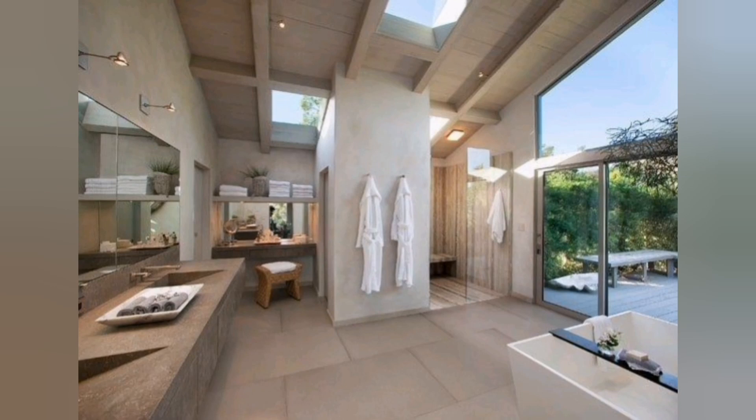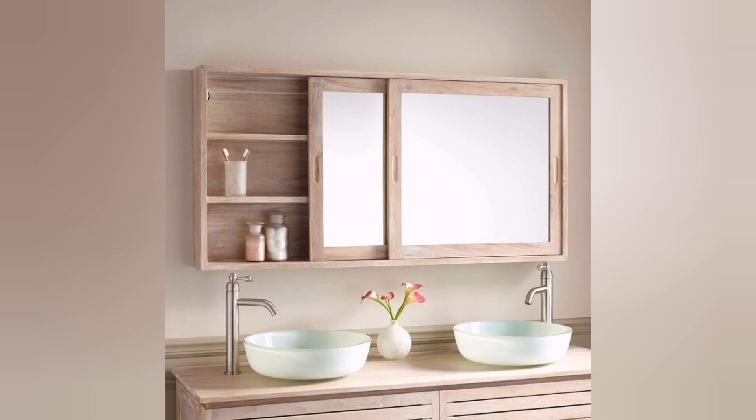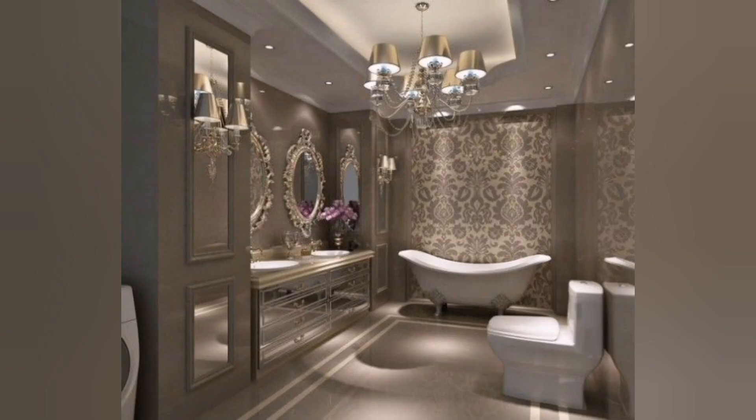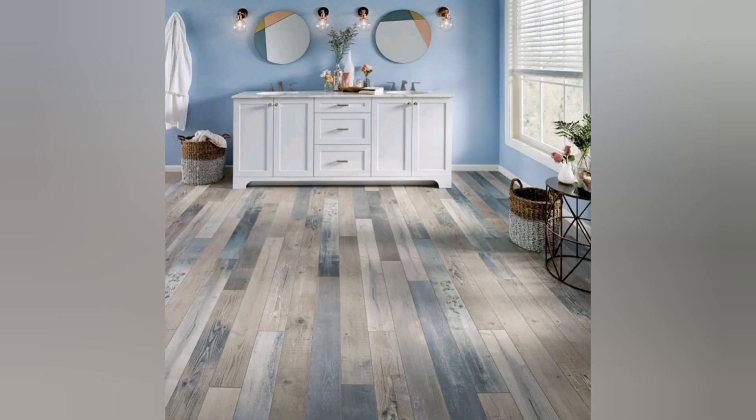Custom cabinetry: opt for custom built-in cabinets with intricate detailing and luxurious finishes. Consider incorporating glass panels, decorative mouldings or hand-carved elements to showcase craftsmanship. Luxurious flooring: choose flooring options like marble, mosaic or intricate tile designs. Inlay patterns or medallions can add visual interest and create a sense of grandeur.